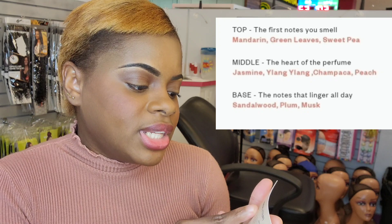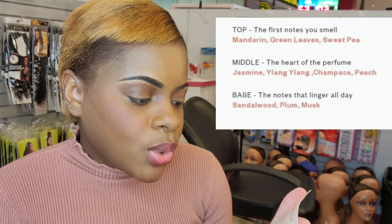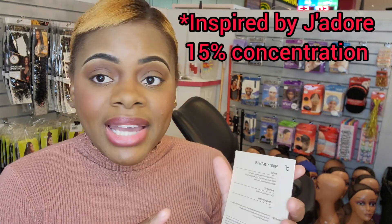Right here we have our notes. This fragrance is the fruity jasmine — it has mandarin, green leaves, sweet pea, and the base is sandalwood, plum, and musk. It tells you what it's inspired by: this one is inspired by J'adore by Dior, and there's a 50% concentration.